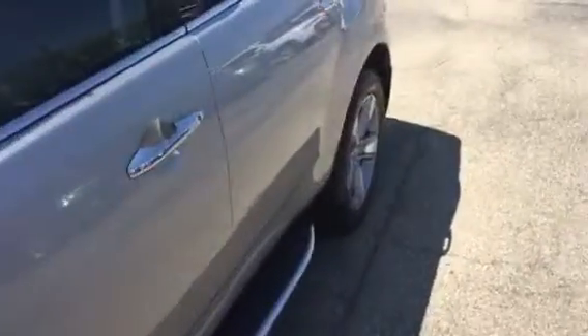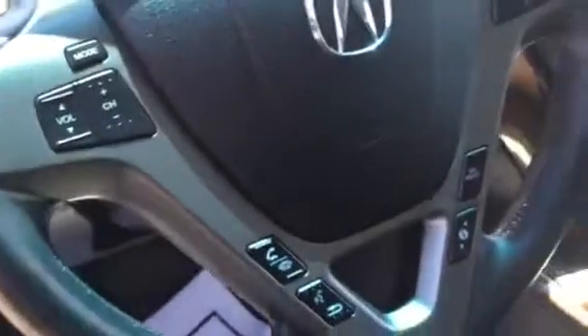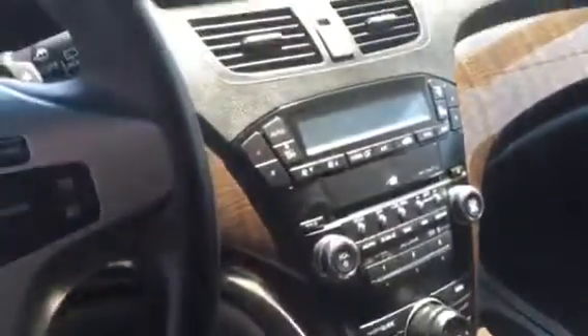All right, showing you the inside now. The power driver seats, your doors, your memory seating, your mirrors, your gauge, and all your equipment on your steering wheel. This car is in immaculate condition. Your dash.